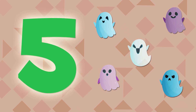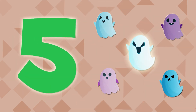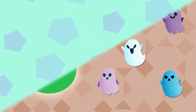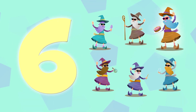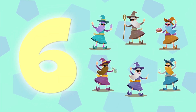This one here is number 5. There are five ghosts. One, two, three, four, and five. And here we have number 6. There are six wizards. One, two, three, four, five, and six.